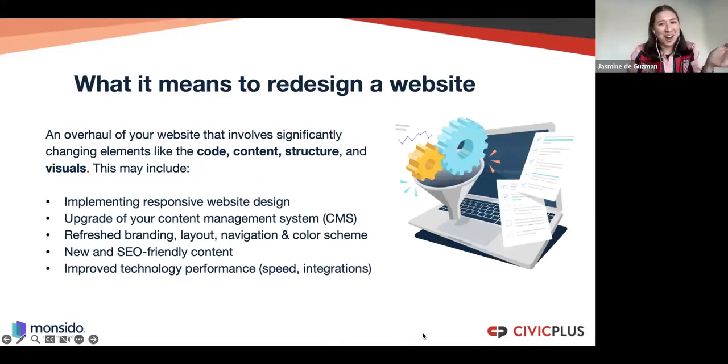First, I want to talk about what a website redesign is and why you might need one. As a marketer, I've done my fair share. If you're connected with me on LinkedIn, you'll have seen that I've done a website redesign in two weeks one time, and another time one that took almost a year. It can mean anything from switching out your content management system to overhauling the look, feel, and content of your website — or even a full rebrand. There's no one checklist — the scope can look incredibly different.